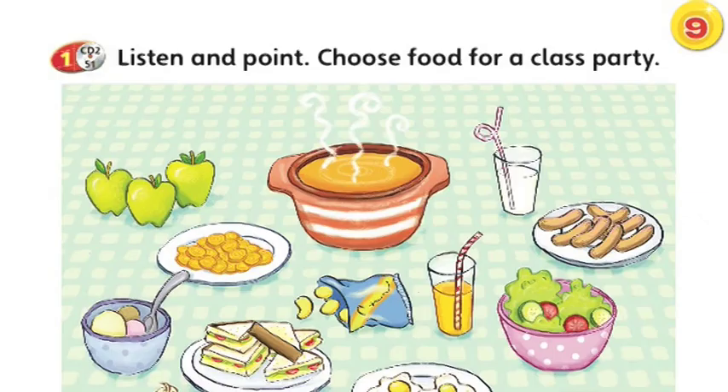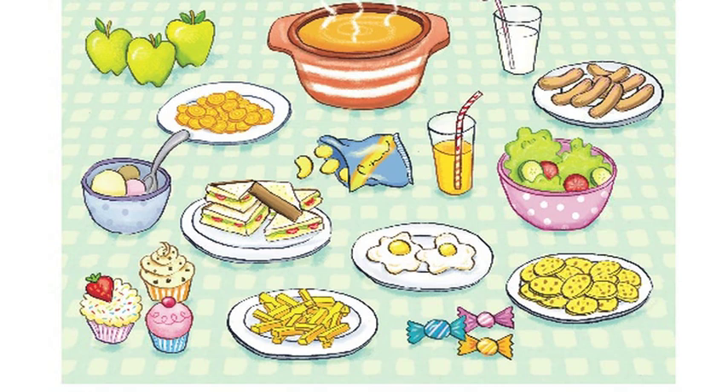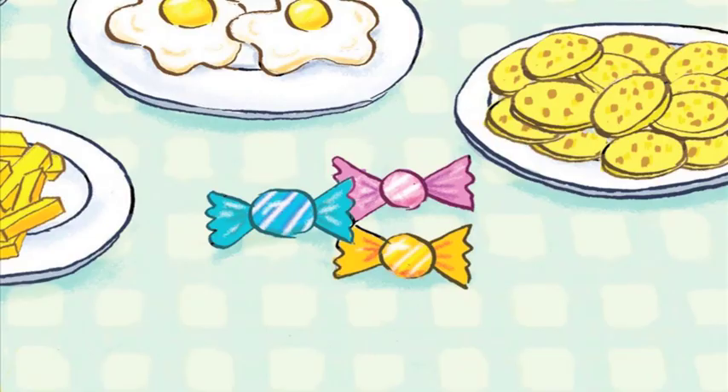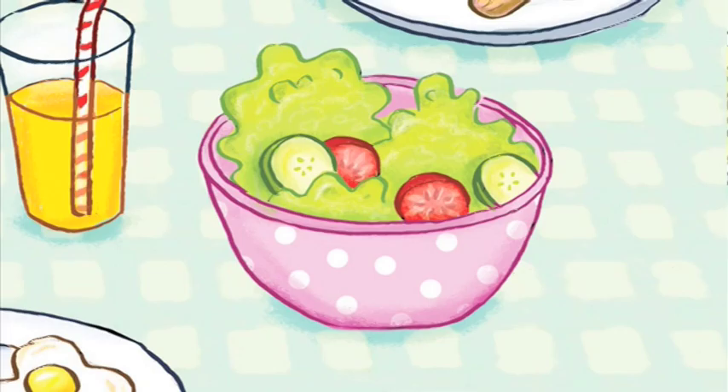Here's an example of how we can get children to use higher-order thinking skills from the very beginning. This is an activity for five or six-year-olds from the starter book of Superminds. The teacher starts by reviewing a lexical set — food. The children listen and point at the pictures of words such as orange juice, sweets, sausages, carrot soup, salad and so on. The teacher then asks them to imagine that they're going to have a class party. Students should choose 10 out of the 15 items and circle them. Once they've done that, they say sentences such as, 'I like orange juice' or 'I don't like crisps.'